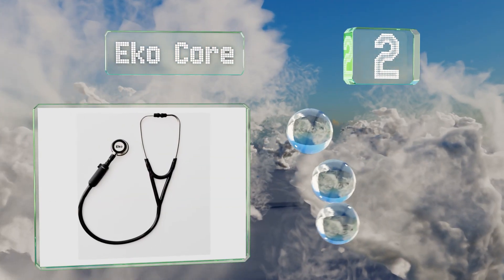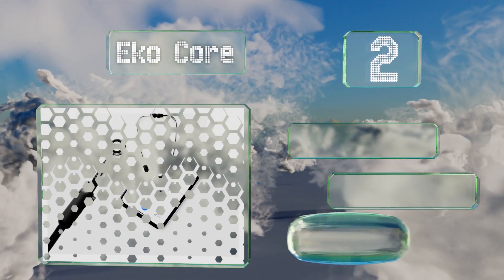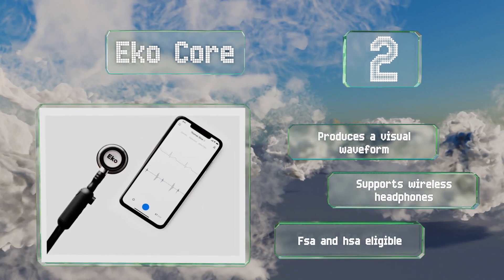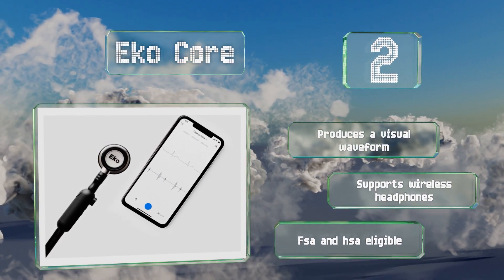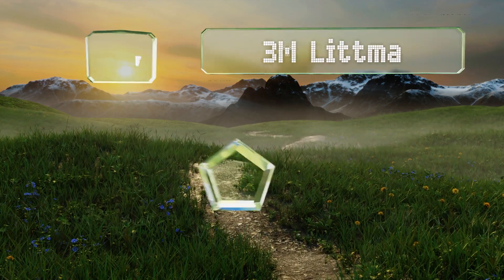At number two, the Eko Core integrates with software that allows you to capture audio recordings of the lungs and heart in 15, 30, 60, or 120 second clips, so you can play them back at a later time if you want a colleague's opinion. It can also perform an AI analysis, produces a visual waveform, supports wireless headphones, and is FSA and HSA eligible.